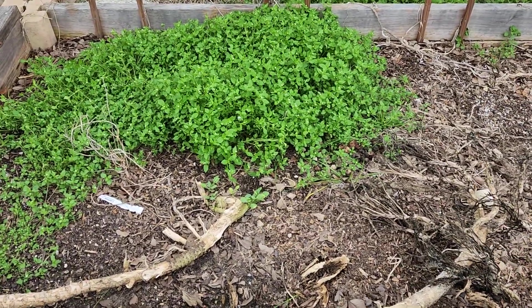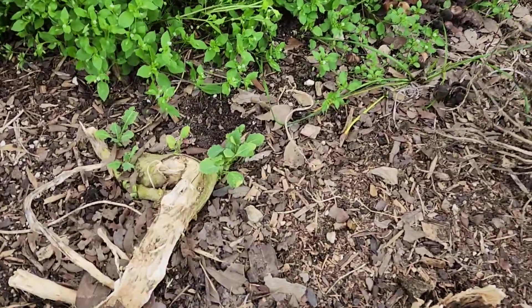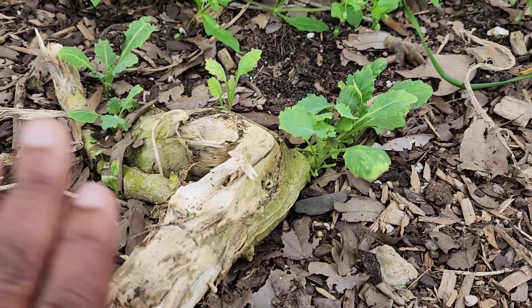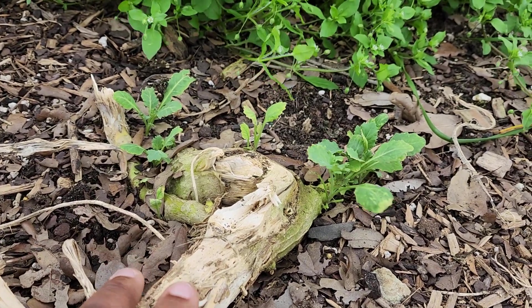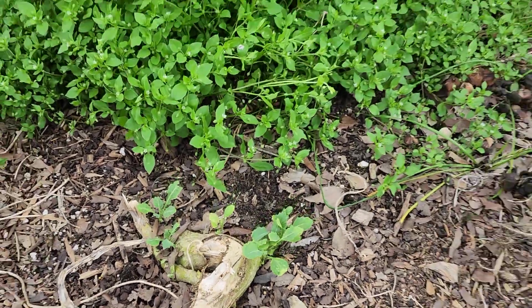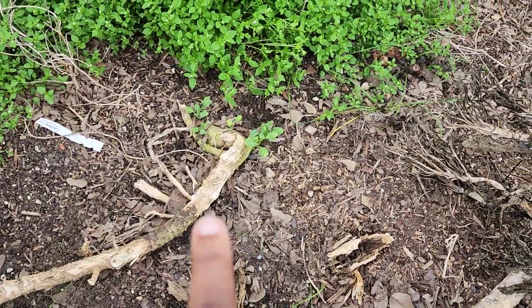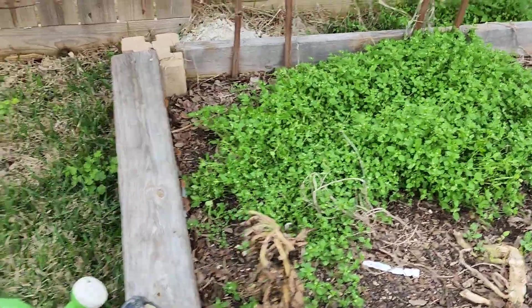I will definitely add compost and all that good stuff, and I can't wait to see how this bed grows this year. But check this out — we thought we lost all our greens and this one is coming back to life. We're super grateful for that. We did lose the red Russian kales and the other greens, but this is gonna be nice and hold us over. So I'm making plans for this bed right now.